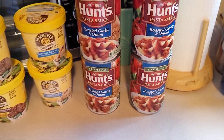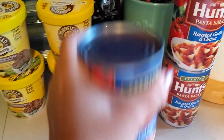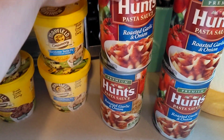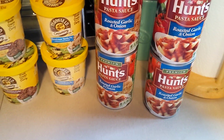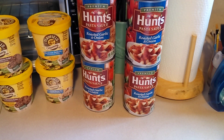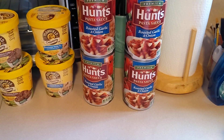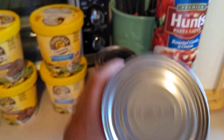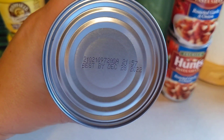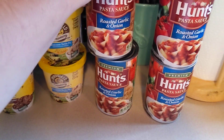Also on there was the Hunt's spaghetti sauce. This is the one pound, eight ounce cans, and these were on there for 49 cents, you guys, and you could use that four times. So I went with the roasted garlic and onion. This is a great staple to add to your food storage. We've been trying to gather a food storage and these are good until December 28th of 2022.